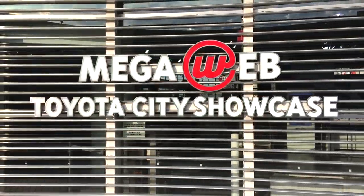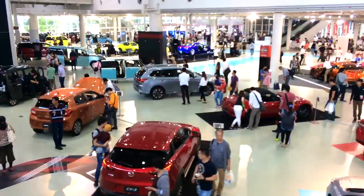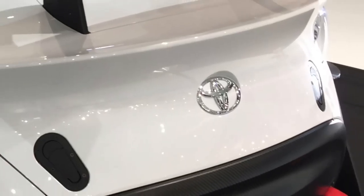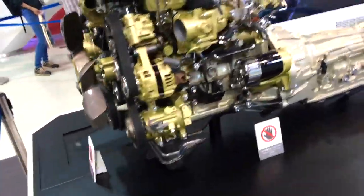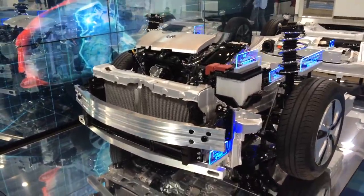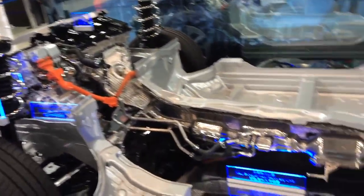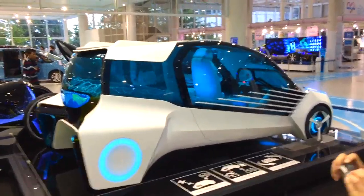The Toyota City Showcase in Odaiba, Tokyo first looks like a regular car museum where you see the latest models standing around, some sportier ones. Of course, Toyota is obliged to showing some car technology — here you see a combustion engine, here their latest hybrid technology, and they also give you some insight into what the car of the future could look like.